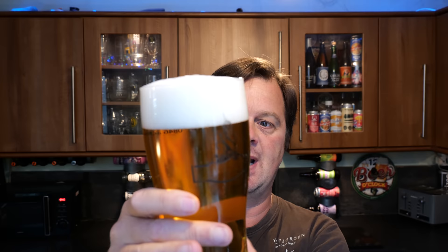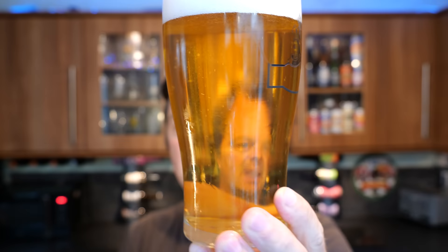We've got a two-finger white head, slow-moving carbonation. Very clear looking beer, straw coloured.